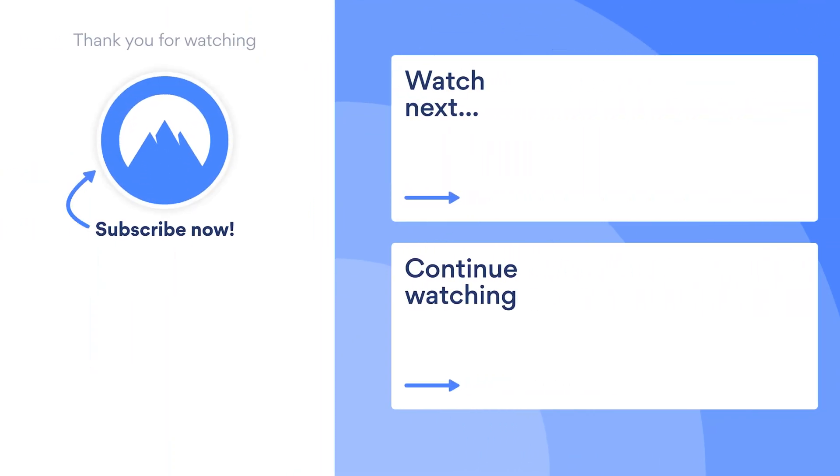If you want more cybersecurity news, subscribe to the NordVPN YouTube channel. Stay safe, everyone.